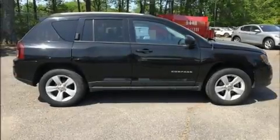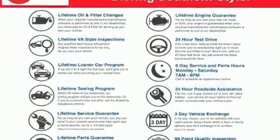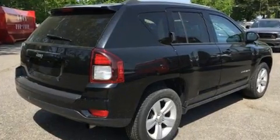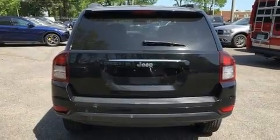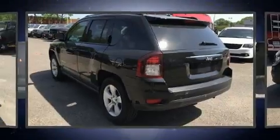Introducing the 2016 Jeep Compass with fewer than 50,000 miles on the odometer. This four-door sport utility vehicle prioritizes comfort, safety and convenience. It features a continuously variable transmission, front-wheel drive, and a two-liter four-cylinder engine.